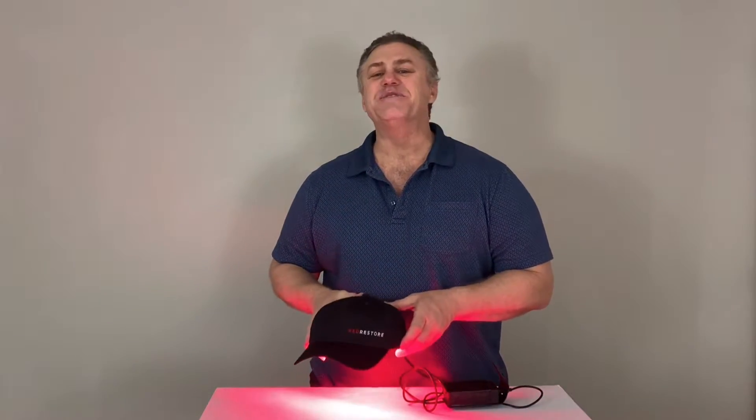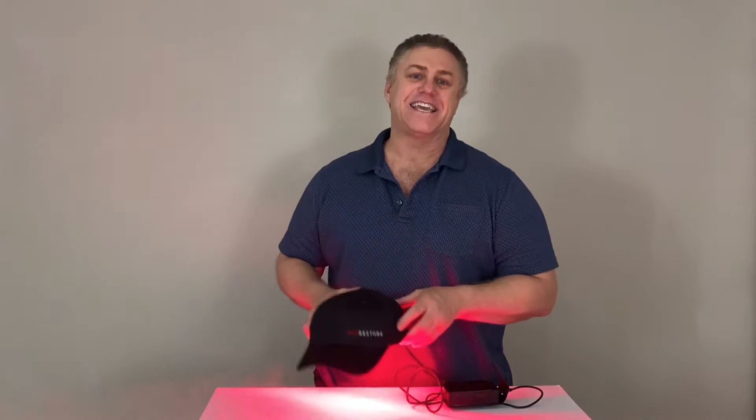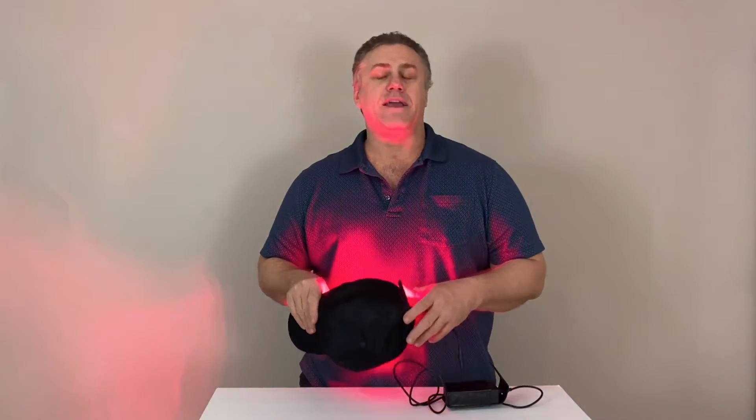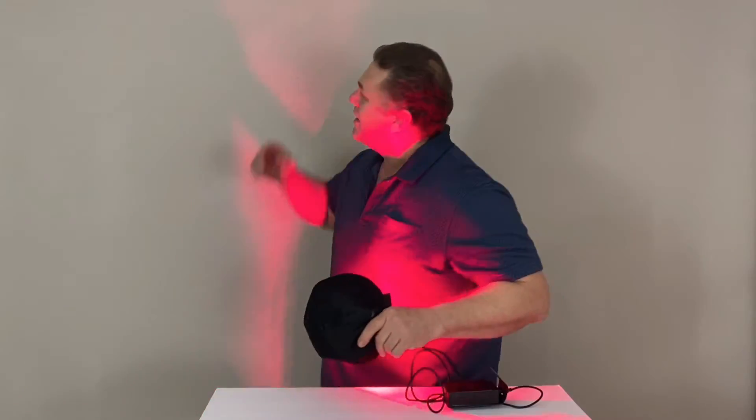I've been using my Red Restore laser cap for six months and here is my real personal experience. What I noticed was this fine hair growing back in the back here.